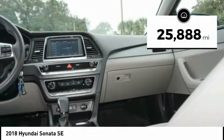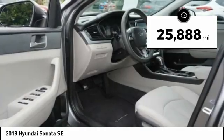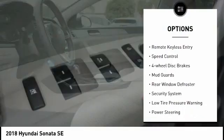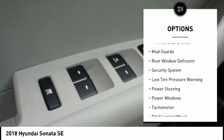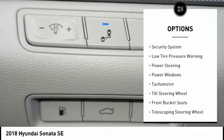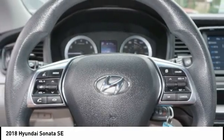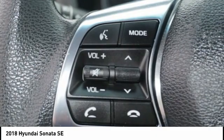This vehicle has less than 30,000 miles. Here are some of this vehicle's great options: electronic stability control, brake assist, traction control, remote keyless entry, speed control, four-wheel disc brakes, mud guards, rear window defroster, security system, and low tire pressure warning.